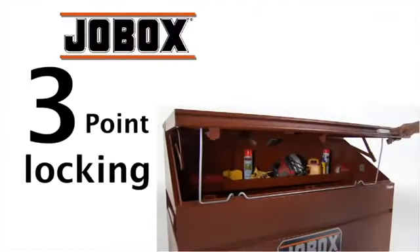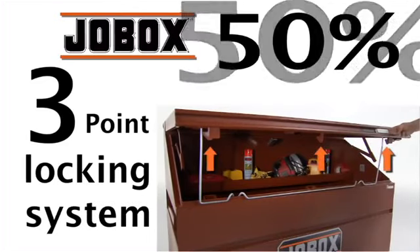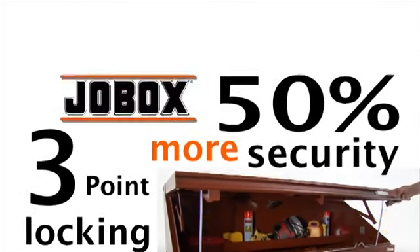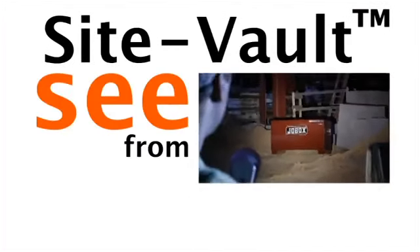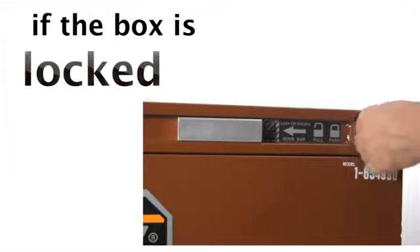The JobBox three-point locking system provides 50% more security, and the JobBox site vault security system allows the user to see from a distance if the box is locked or unlocked.